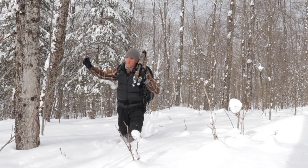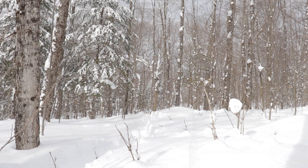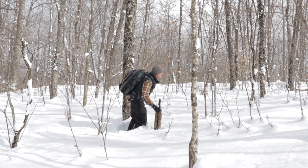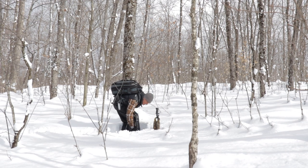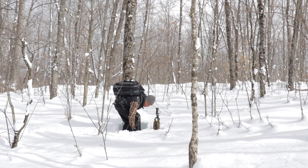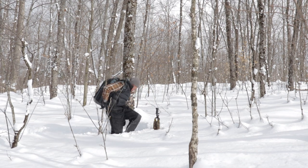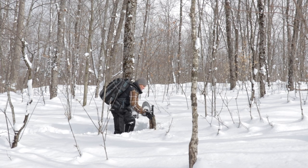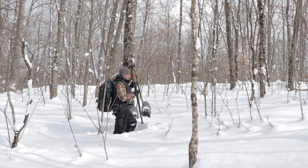I was following fresh moose tracks this morning and I was really pleased to see that this animal was stomping and browsing. You could tell because in the snow it wasn't just a four-foot stride of a moose — it was short strides, it was stopping and turning and browsing on the maple branches. And I knew this was an animal I could follow and possibly find.